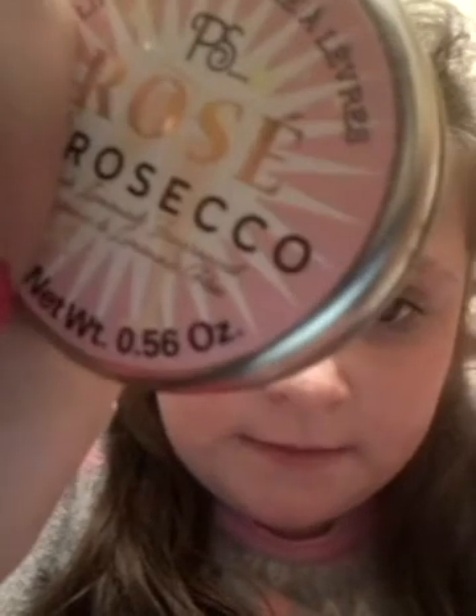Hey guys, it's Amber and today I'm going to show you some new lip balms that I got. I'll show you the regular lip balm first and then the special ones after. The first one is called Rose Prosecco or something - it has little champagne glasses on it, a pink lemonade fragrance, and little wine glasses. It smells so, so good - I'm in love with it.